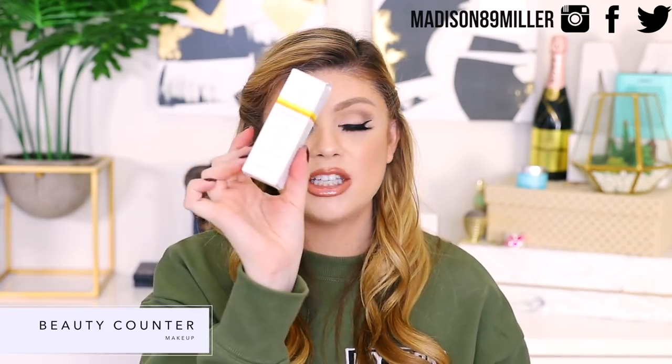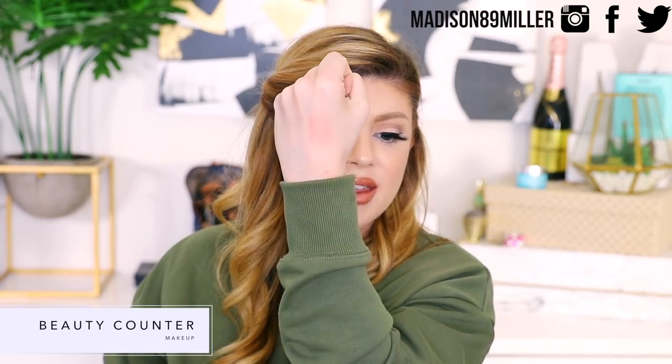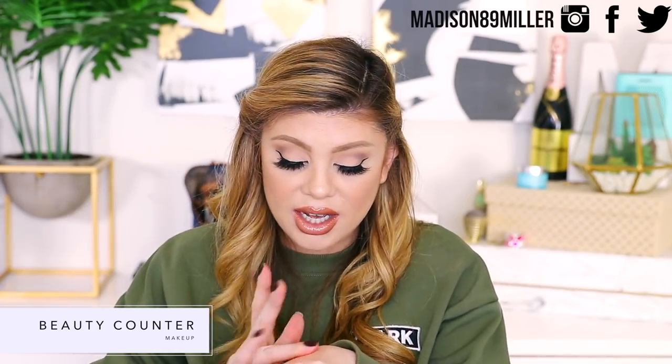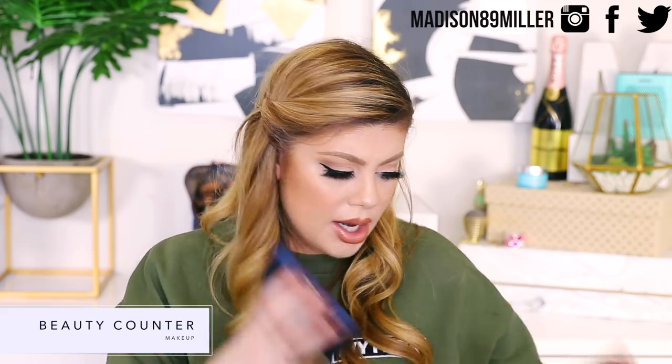They also sent over the Overnight Resurfacing Peel, which I'll have to wait to use, and their Counter Sun Mineral Sunscreen Lotion with SPF 30, plus a Charcoal Cleansing Bar. They also sent two blushes — Sorbet and Nectar. Let me look at Nectar. Oh, that one's really pretty — definitely a color I would wear every day. It blends beautifully with a nice sheen. Really pretty apricot shade. I love the way these feel on the skin — I feel like it's a more natural line.